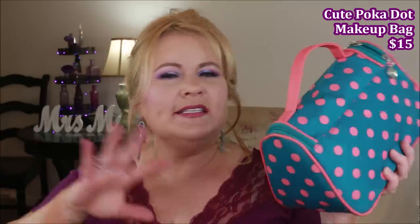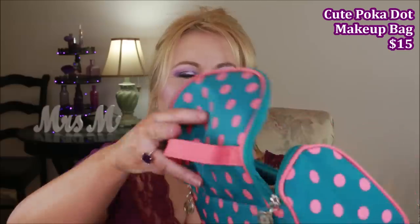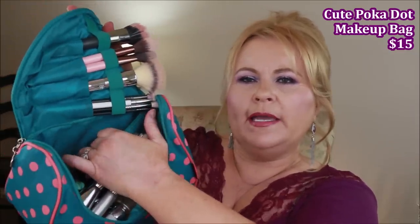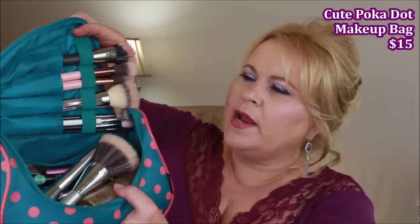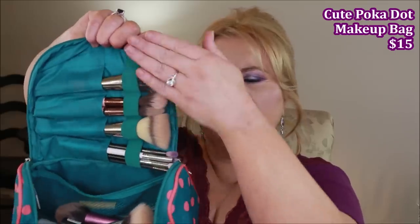First of all, off Amazon I got a new makeup bag. It's not anything expensive, but it is so fun. I've been putting my everyday makeup in here, except for my palette, and that's what I've been carrying around. It's got a really deep pocket here and then a mesh pocket in the back where I carry my eyeliners, eye gels, and eyebrow stuff. Up here it holds a bunch of my brushes.